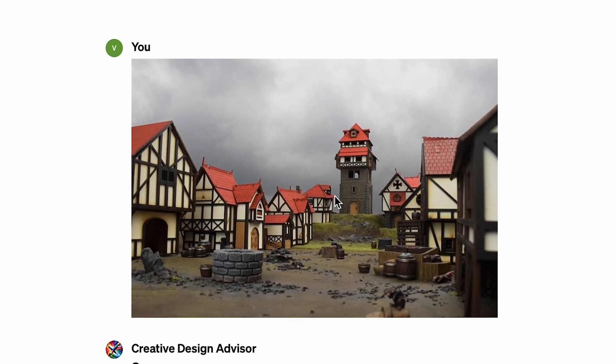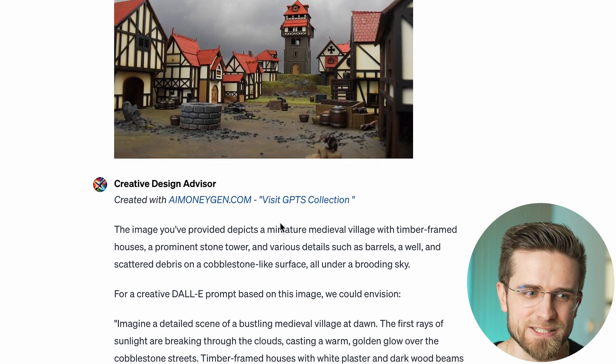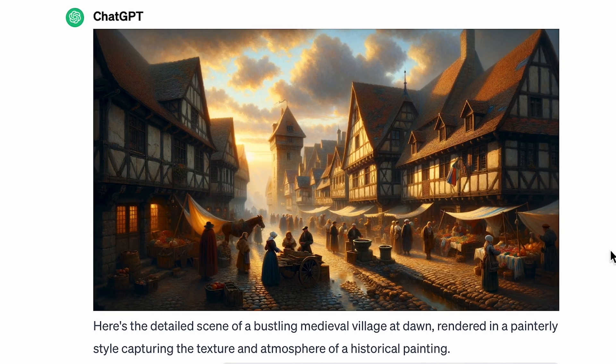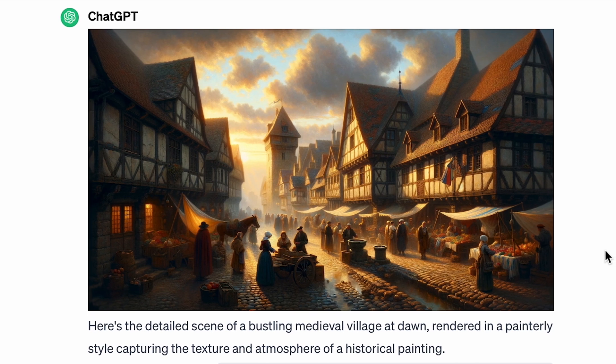But don't ask the Creative Design Advisor to draw the image directly — it won't get it right. Just create a separate tab for DALL-E. From my testing, the quality of the outcome depends on the image you use. For example, with an image of a medieval street — looks simple, empty, not that hard to replicate — the GPT decided to make it a bustling street with sunlight, villagers, cars, and so on. It came up with information that just wasn't there. The generated image has a similar structure with houses and a tower, but overall it's a completely different image. So be careful what you feed to the algorithm.